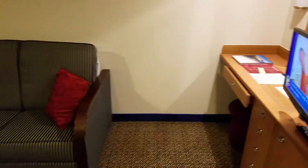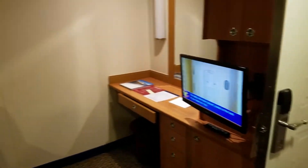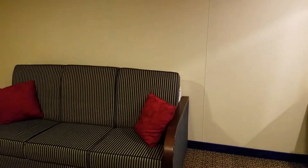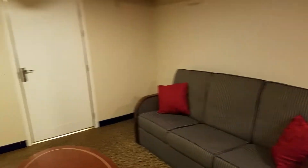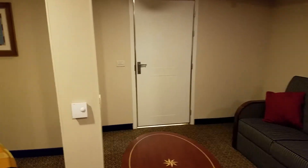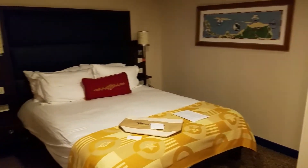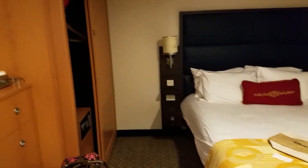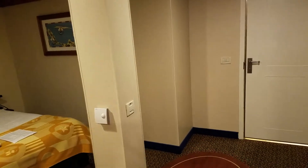This is cabin 7509. Here's the front door, and you've got the couch. Looks like a pull-down bunk. It's a shared room — actually, sorry, that's not a shared room. That's the bathroom. It's in a weird place in this room.